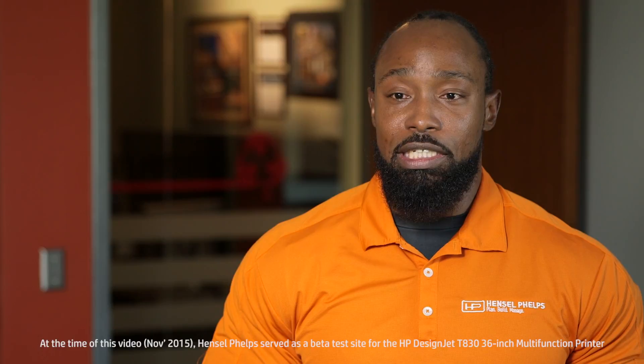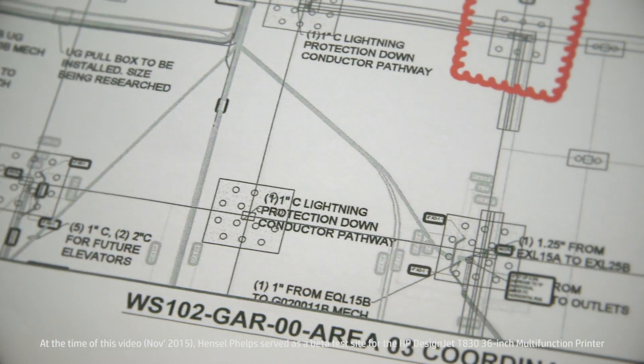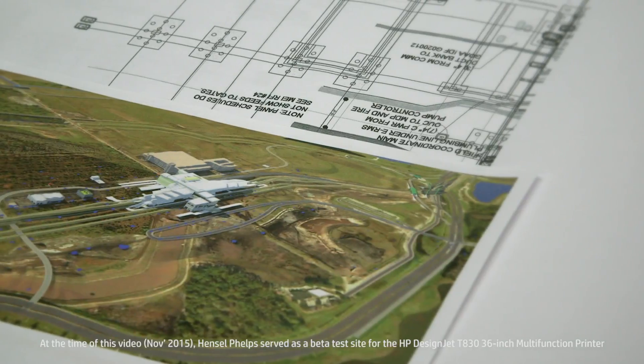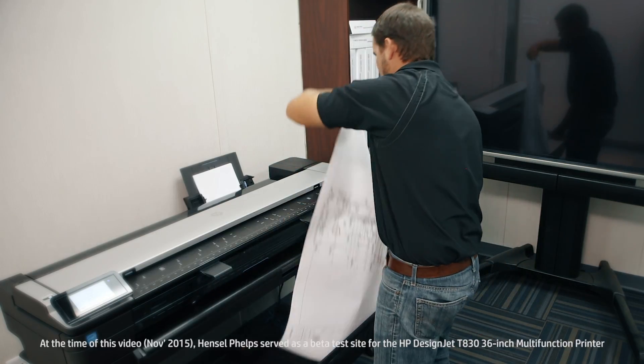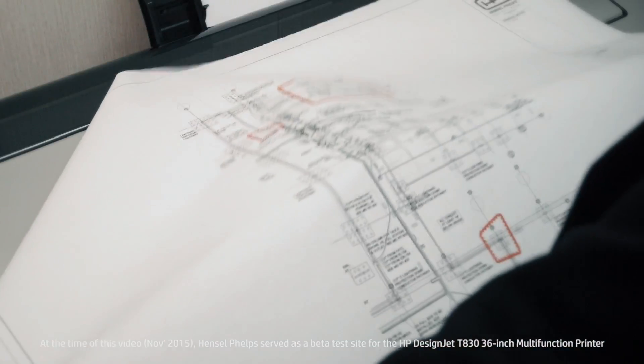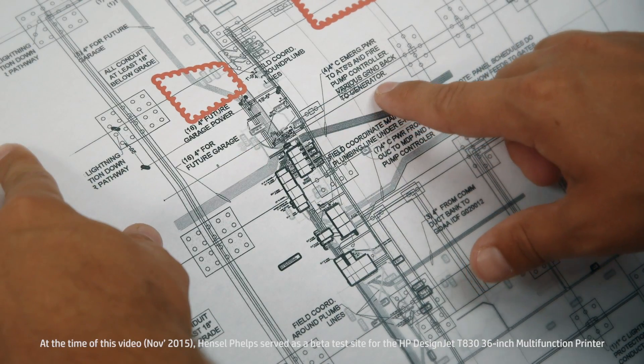The project we've used the HP T830 on is a large destination airport. The types of prints we're producing are full-scale drawings, renderings, and aerial photos. The HP T830 has done well in capturing detail — the line work for the underground utilities, the text, the annotations — it's performed very well.